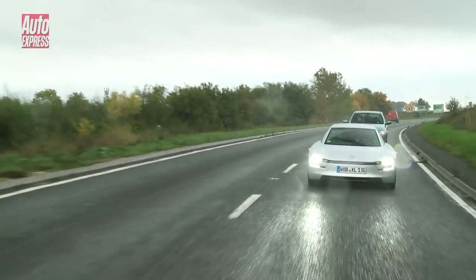Now we're going to drop it into sport mode in the 7-speed dual-clutch automatic gearbox and see what it's like when you drive it a bit faster, like a GTI.